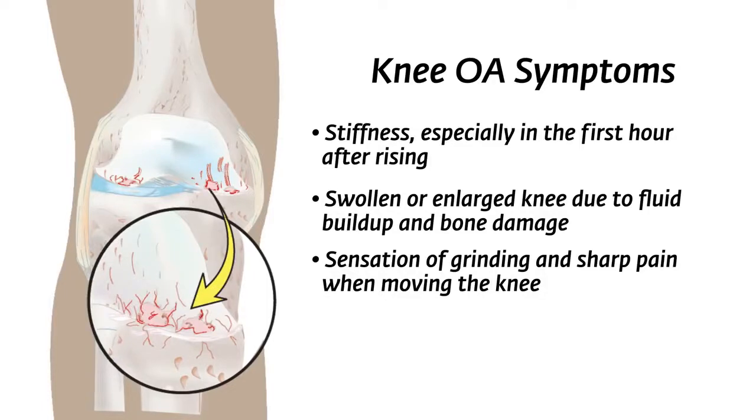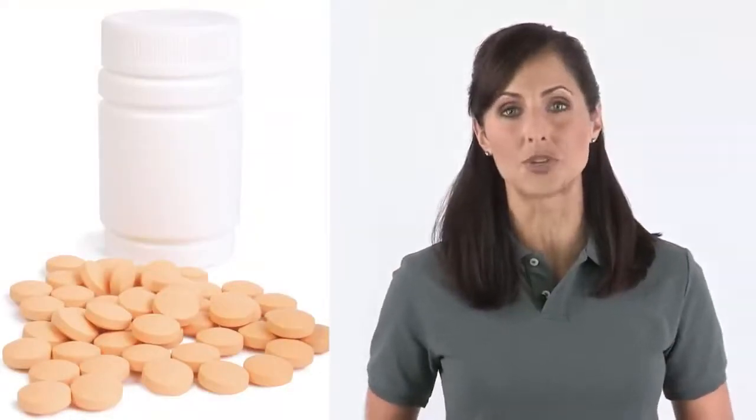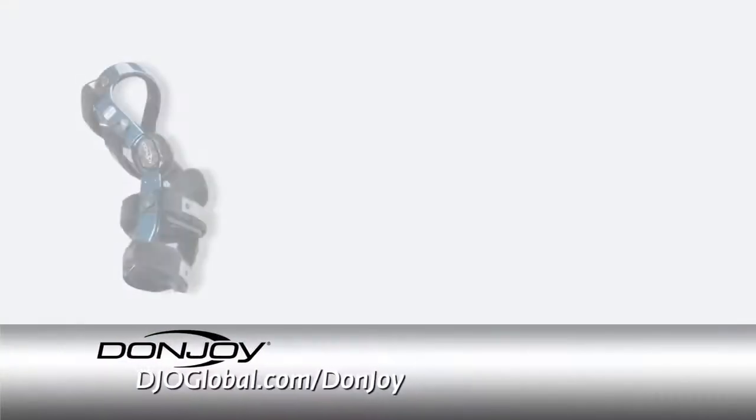While there's no cure for OA, it can be treated. In most cases, some form of pain reliever or anti-inflammatory drug, physical therapy, and knee braces can help reduce symptoms. In many cases, a knee brace is recommended for joint stabilization, knee alignment correction, and pain relief.